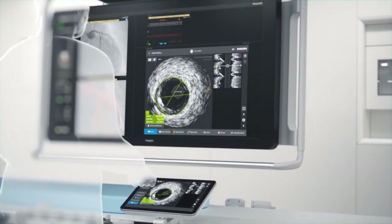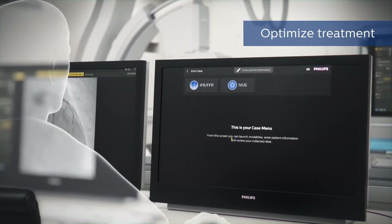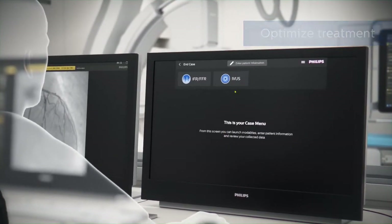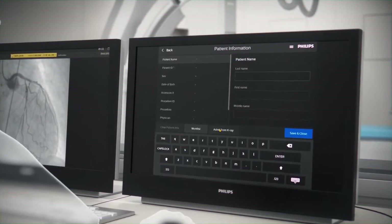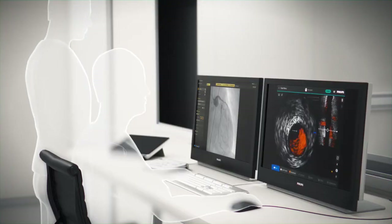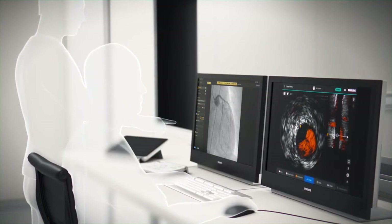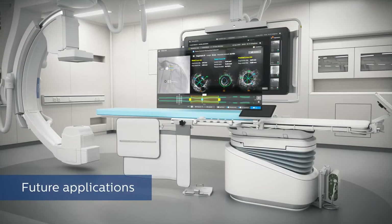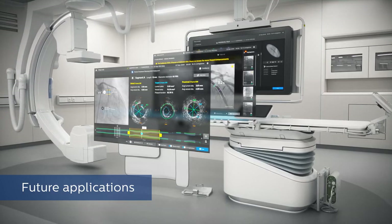And always within reach, you wanted it to be deeply integrated with your Philips cath labs. You needed it to share patient information directly from your Philips X-rays and provide device-free training and demonstration tools. And it had to be built on a future-proof platform so you can add applications on demand to meet the evolving needs of your cath lab.